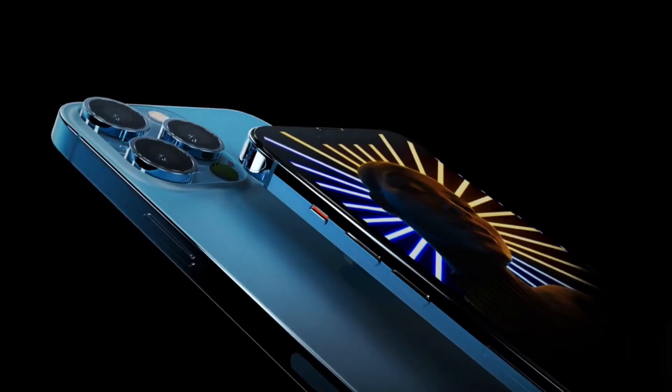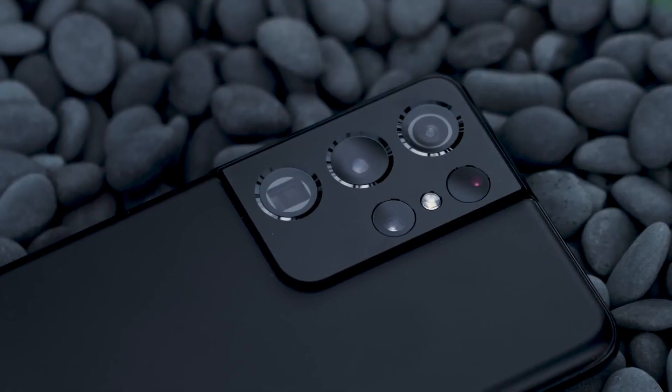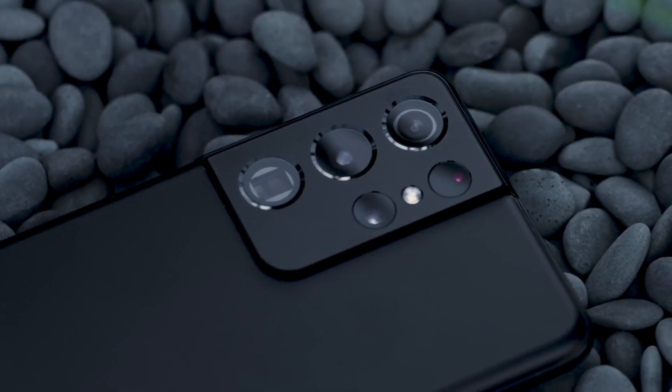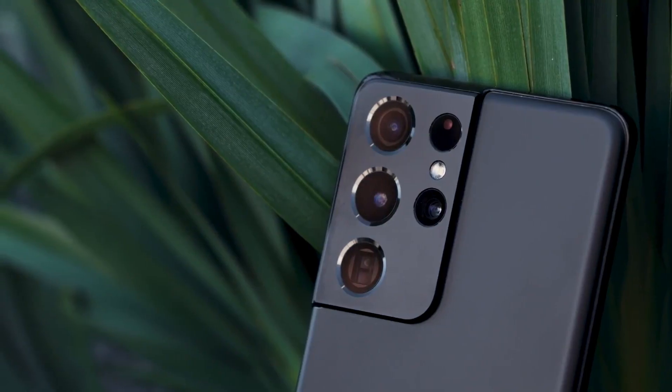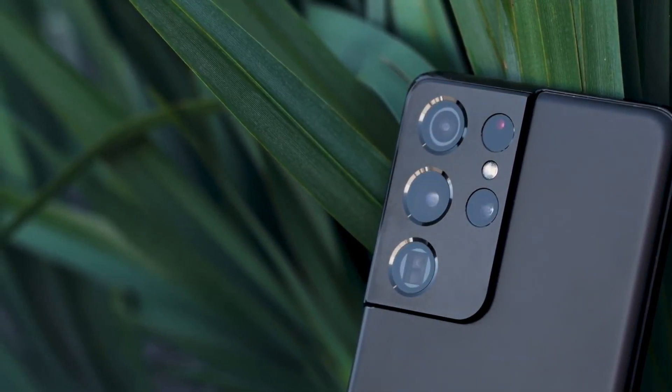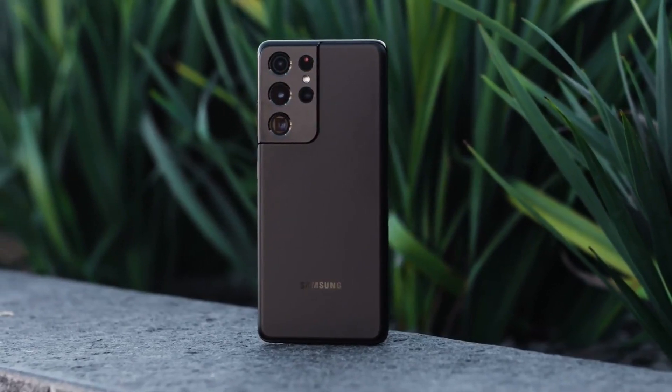When it arrives this fall, the iPhone 13 has its work cut out for it, should Apple want to earn bragging rights over Samsung. We have the latest iPhone rumors, including a bigger battery that might just change the game, as well as rumors about new features like an in-screen touch ID, that will help with unlocking the phone while wearing a mask, and the usual serving of camera improvements.